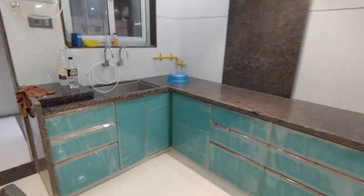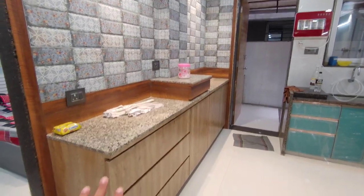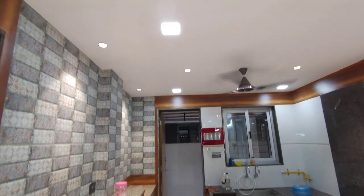In the kitchen, the drawers are ready. This is the washroom. This is the first floor. The kitchen drawers are ready. The ceiling is also done. Very nice property.